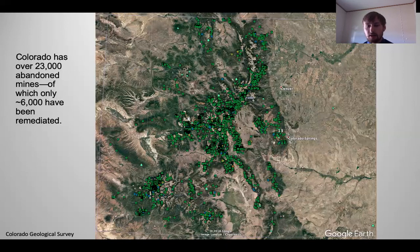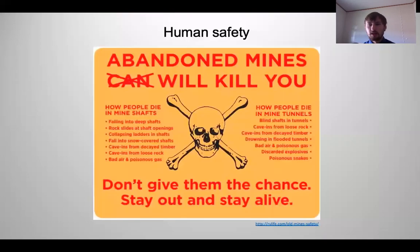Mines are very abundant across the Rocky Mountain region. Here is a map of all the known mines in Colorado. There are over 23,000 abandoned mines, of which only about 6,000 have been properly remediated. This leaves over 15,000 mines that are still out there not properly taken care of.